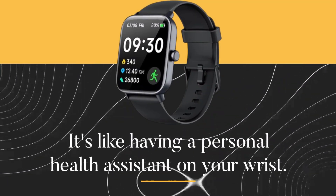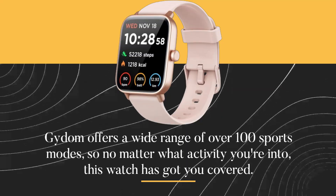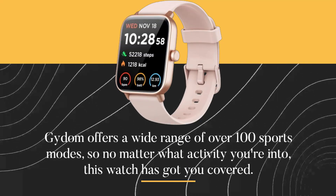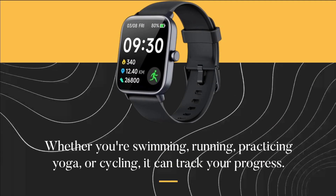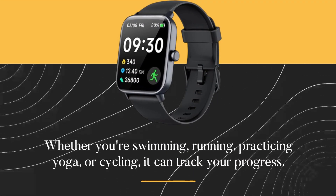It's like having a personal health assistant on your wrist. Gaidem offers a wide range of over 100 sports modes, so no matter what activity you're into, this watch has got you covered. Whether you're swimming, running, practicing yoga, or cycling, it can track your progress.